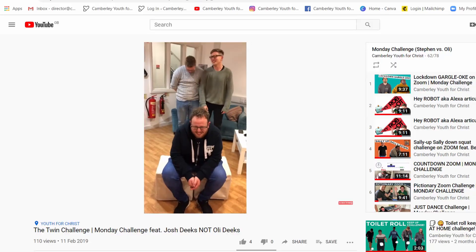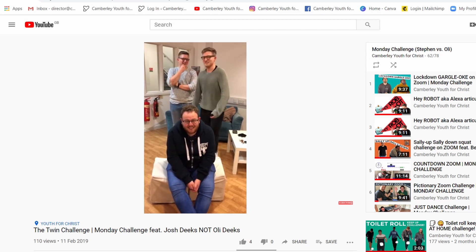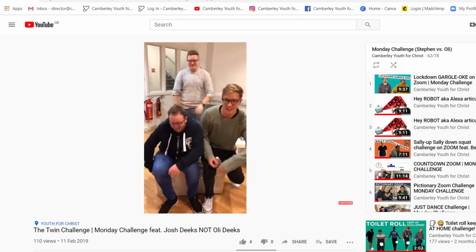Josh, you've been in one of our videos before, haven't you? We did a twin challenge. We set a challenge for Steven — Steven challenged him to guess whose voice was who when speaking. Anyway, Josh, you've got the challenge for us today, haven't you?